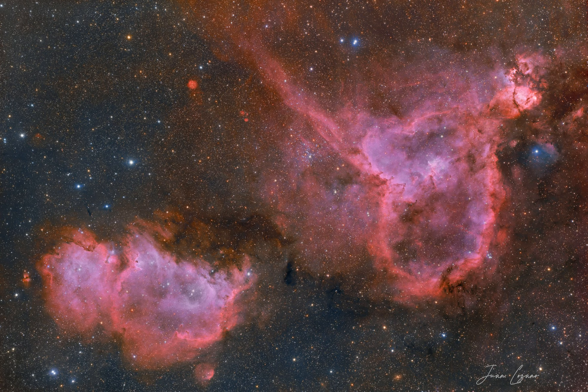NASA's APOD Update of February 14, 2023: The Heart and Soul Nebulas. Is the heart and soul of our galaxy located in Cassiopeia? Possibly not, but that is where two bright emission nebulas nicknamed Heart and Soul can be found.